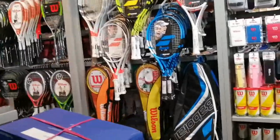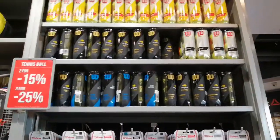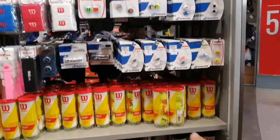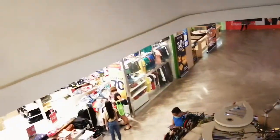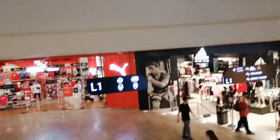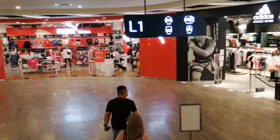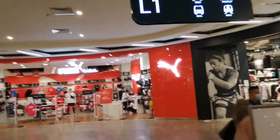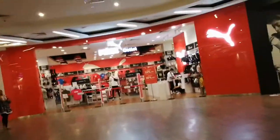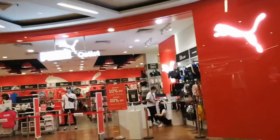I'm back again at the Royal Sporting House and we'll buy the Wilson balls — he wants that one. Then I'm going back to Puma because I saw some pink sliders that I think I can have. Let's see if they're still there. If it's still there, it's really meant to be.